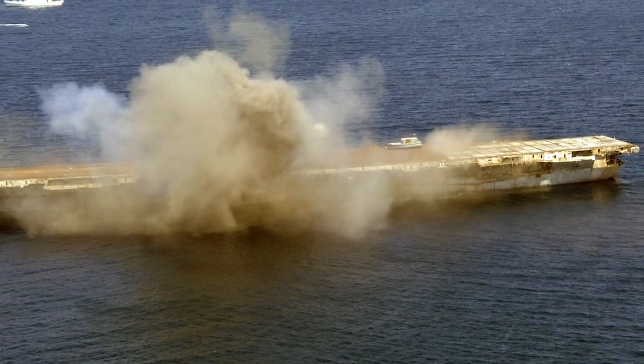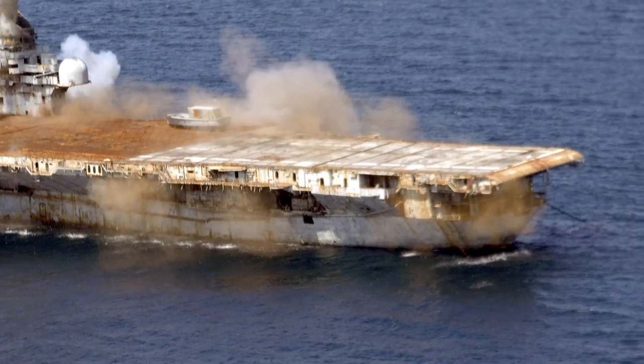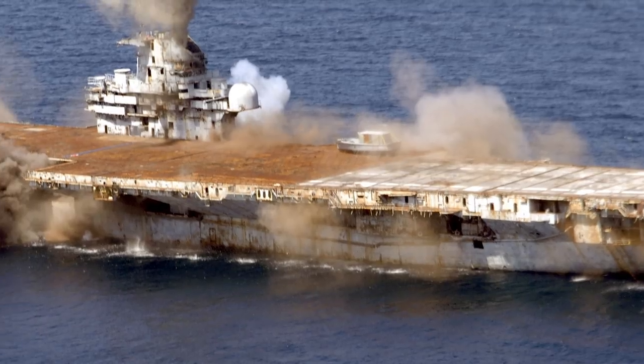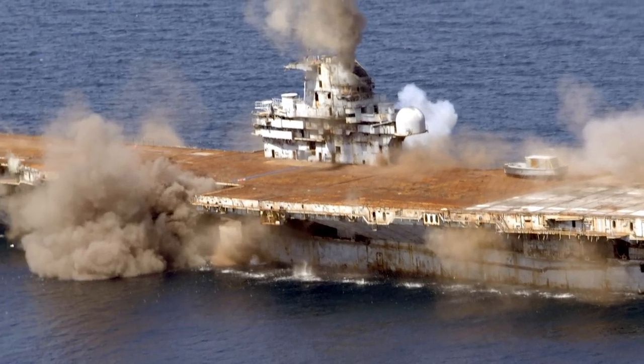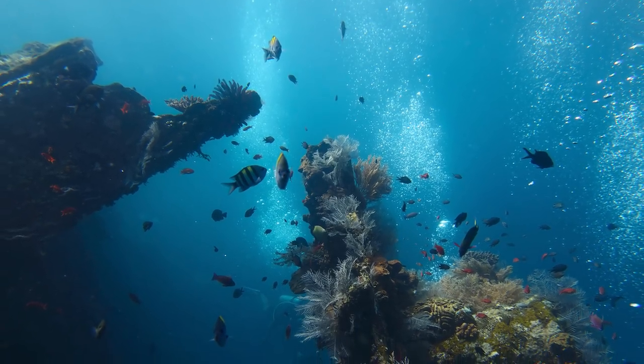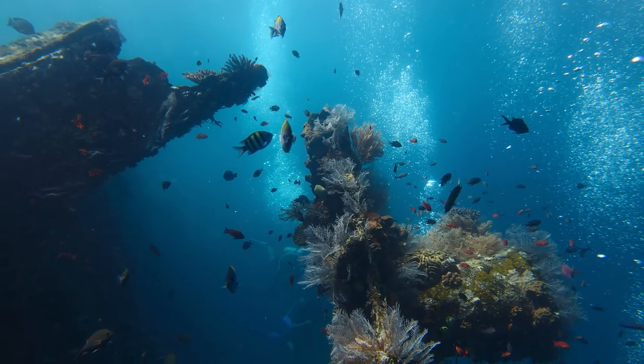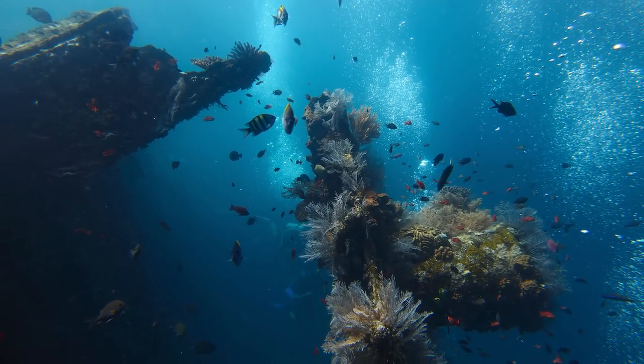It was carefully demolished in order to keep it intact and so it wouldn't release toxic chemicals into the water. The ship is currently under about 145 feet of water and has shifted 10 feet deeper after a hurricane hit the area. It's currently the largest ship ever turned into an artificial reef and is occasionally visited by scuba divers. It's now been dubbed the Great Carrier Reef as a colloquial term.